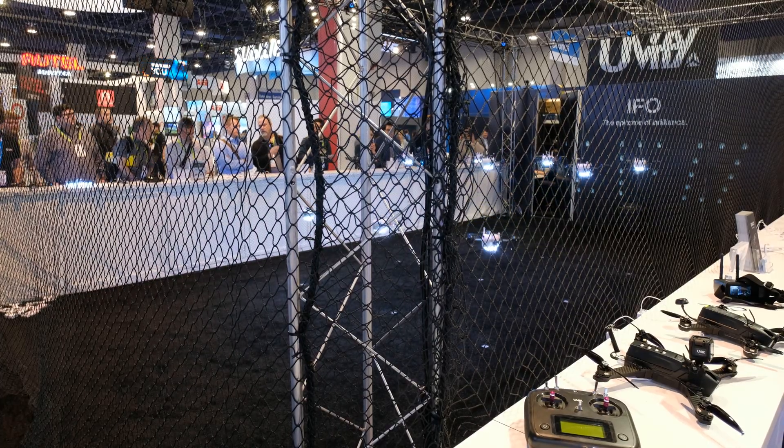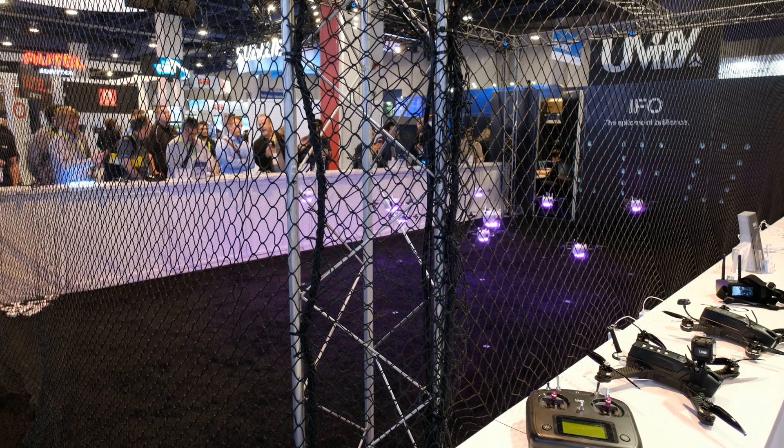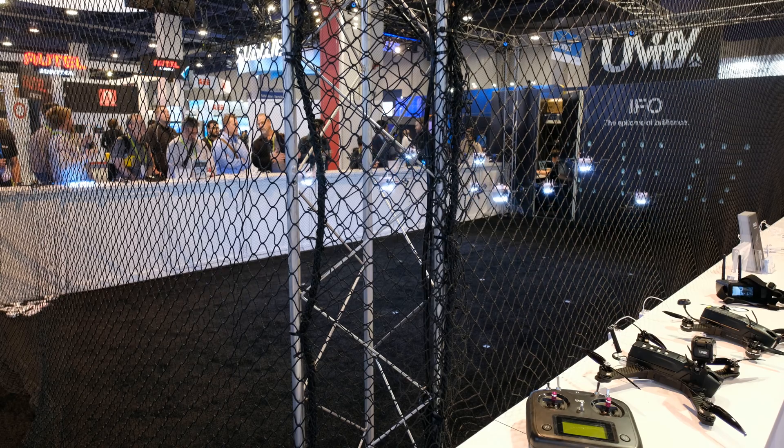From the background we can see this is capable of being used outdoors and indoors — correct. In the outdoor environment, is there a certain distance it can only go out to? It depends on the environment — how much RF there is, where you are, what you're running. So it varies, and I would be hard-pressed to give an exact number.